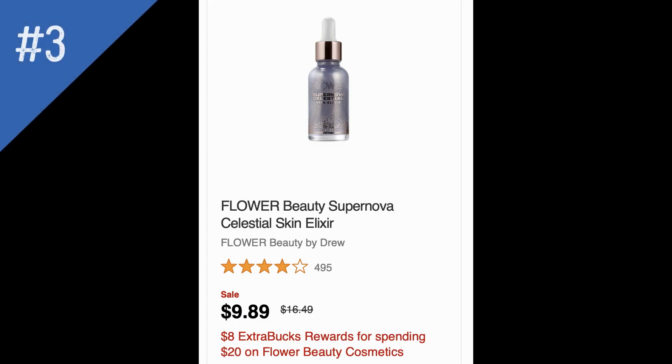The next deal is on Flower Beauty Cosmetics. They're on promotion for spend $20, get an $8 extra buck — not the best deal. It's probably not one I would normally include, but it's a good example to show that we do get better deals on this product. We've seen spend $12, get $8 on Flower Beauty, which is much better. So I'd probably take a pass on this one unless I had some magical CRTs to work with.